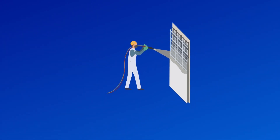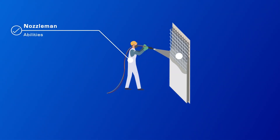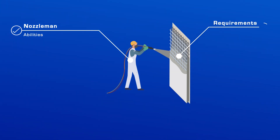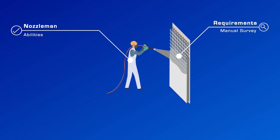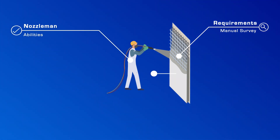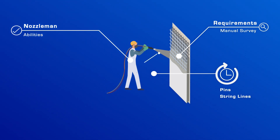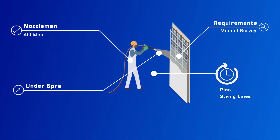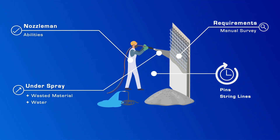In construction, shotcrete's quality depends on the operator's skills and relies on the nozzleman's abilities, and compliance with design requirements is uncertain until a manual survey is completed. To improve quality, nozzlemen use depth pins or string lines for guidance, which is labour intensive. To prevent underspray, nozzlemen tend to use more shotcrete than required, resulting in wasted material and water.